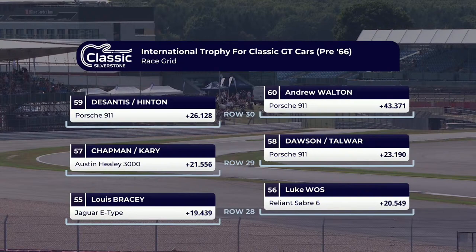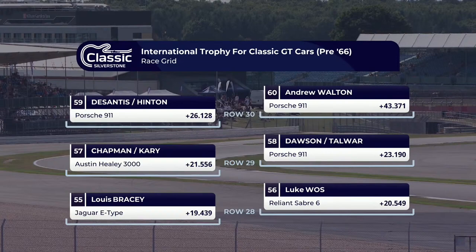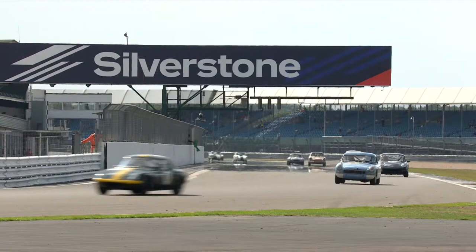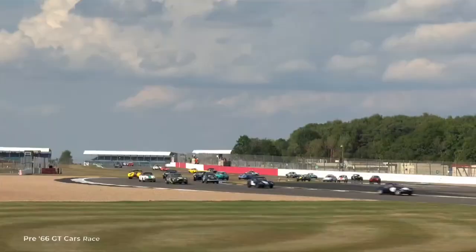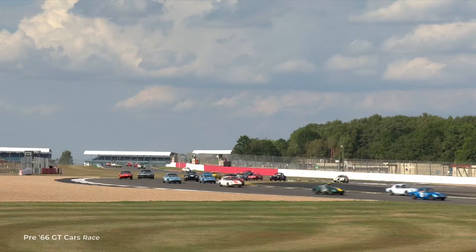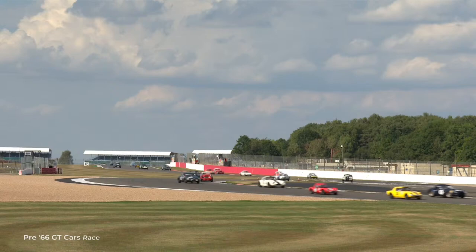MGBs here as well. And any field that features a Reliant Sabre 6 is absolutely 100% pure gold. You've never heard of it, you probably have never seen one racing — but you will here today. Luke Watts is in his car, number three. Great-looking car from Reliant — there it goes through the shot. A sort of Aston Martin DB4 feel to it, without offending too many Aston Martin fans.